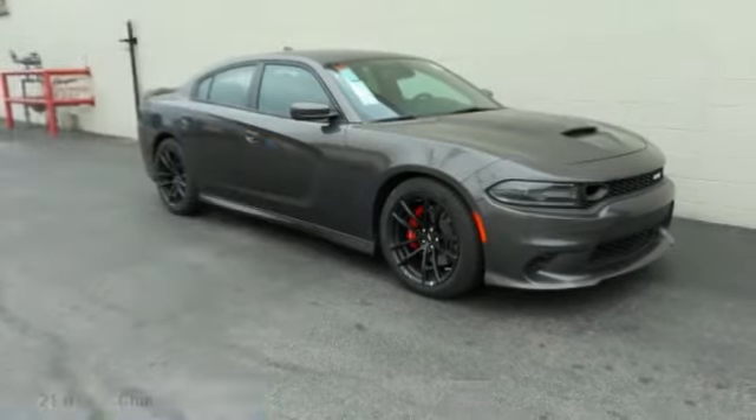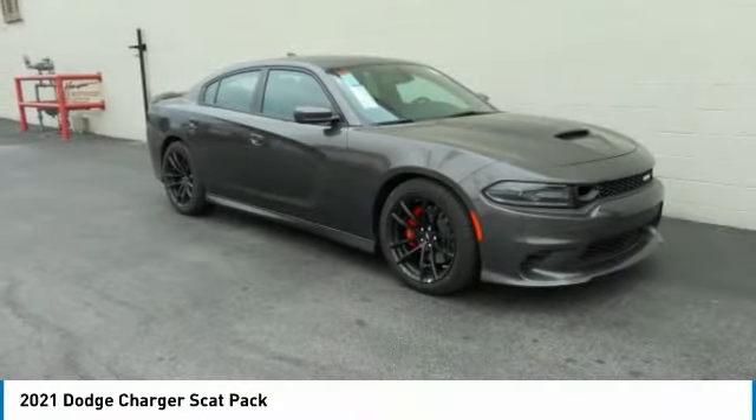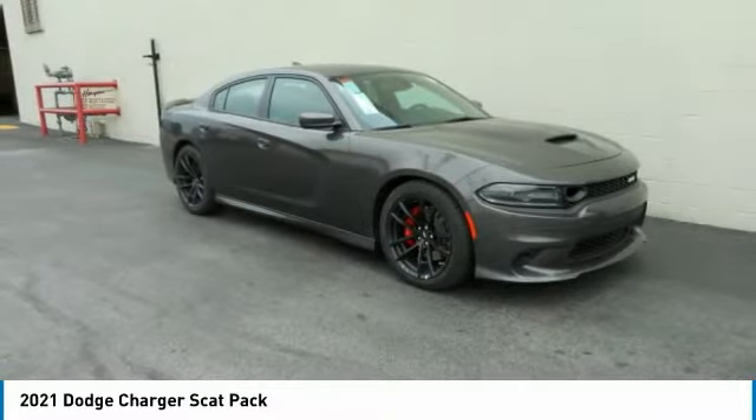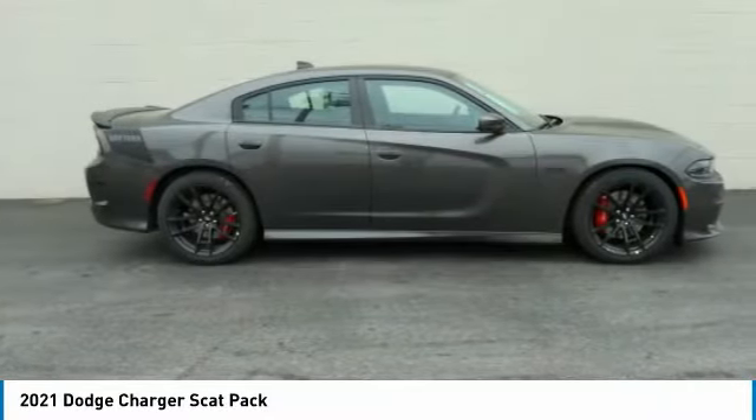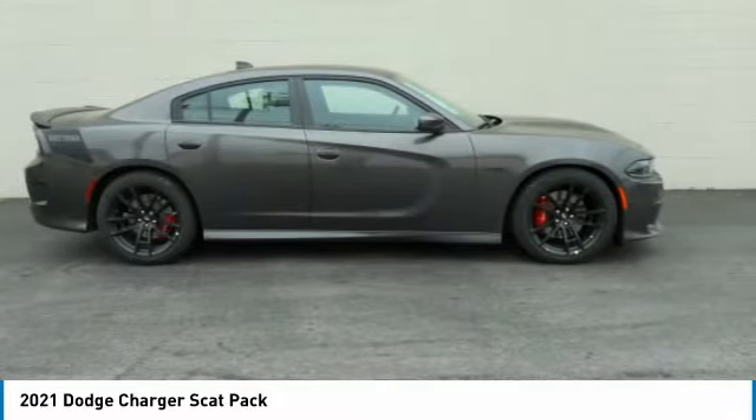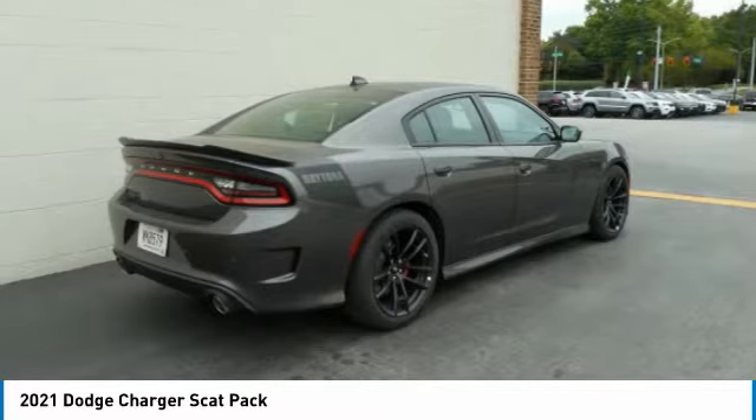Test drive the 2021 Charger. It injects some versatility, comfort, and sophistication into your muscle. The Charger is a powerful sedan that excites at every turn. Peace of mind comes standard with the Charger's 5-star government front and side impact crash test rating.